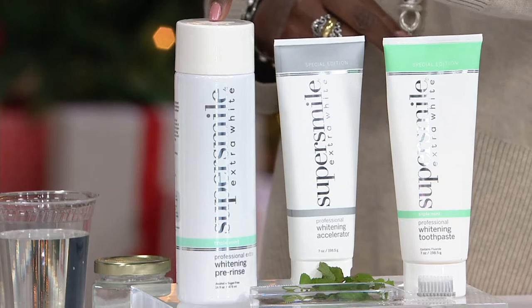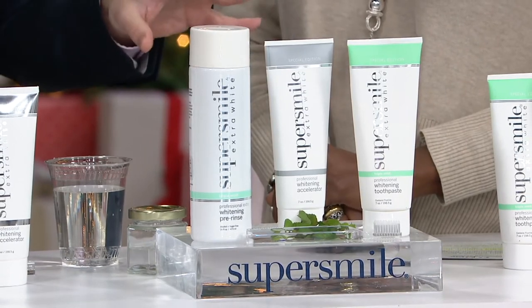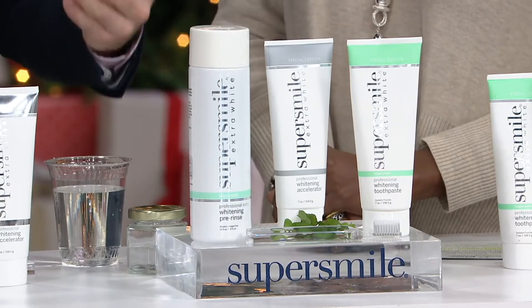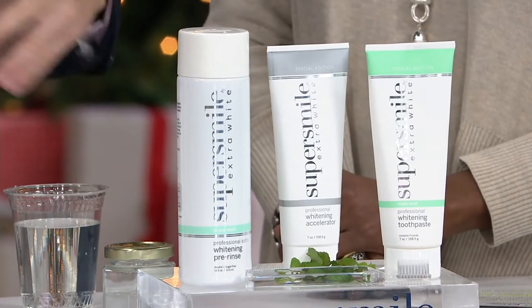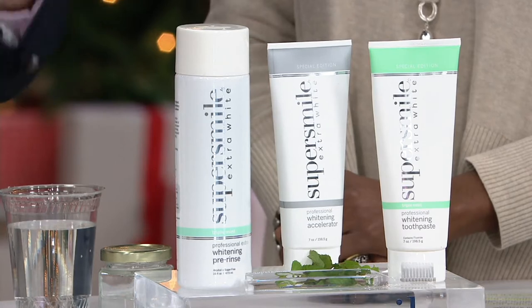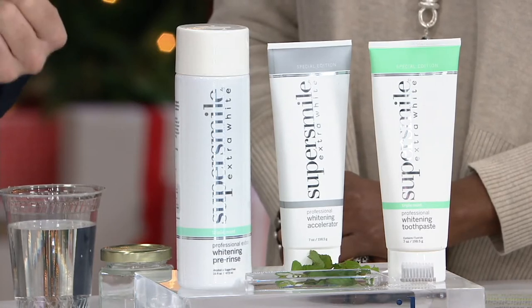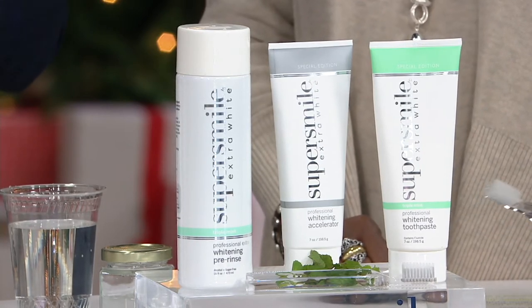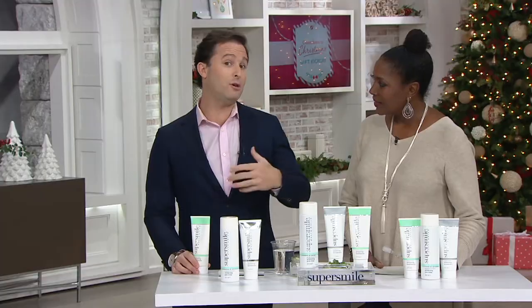This offer also includes the super-size whitening pre-rinse, which is very popular. We recently introduced our pre-rinse in an Extra White version with a higher concentration of active ingredients. Think about it this way: our toothpaste removes surface stains with our proprietary Calprox ingredient; the accelerator helps remove deep stains. Before you use the system, you do a 30-second rinse with our Extra White pre-rinse — it freshens breath, whitens teeth, and prepares the teeth for the whitening system. You're getting whitening three different ways.